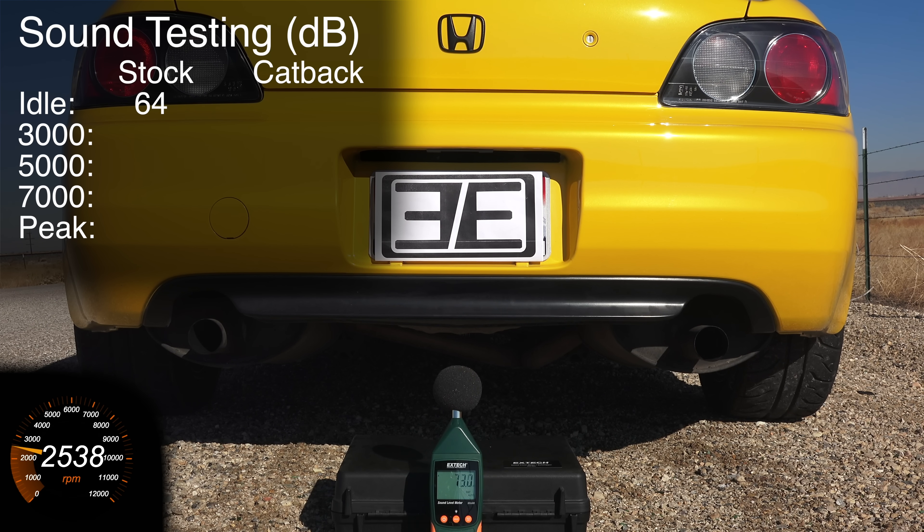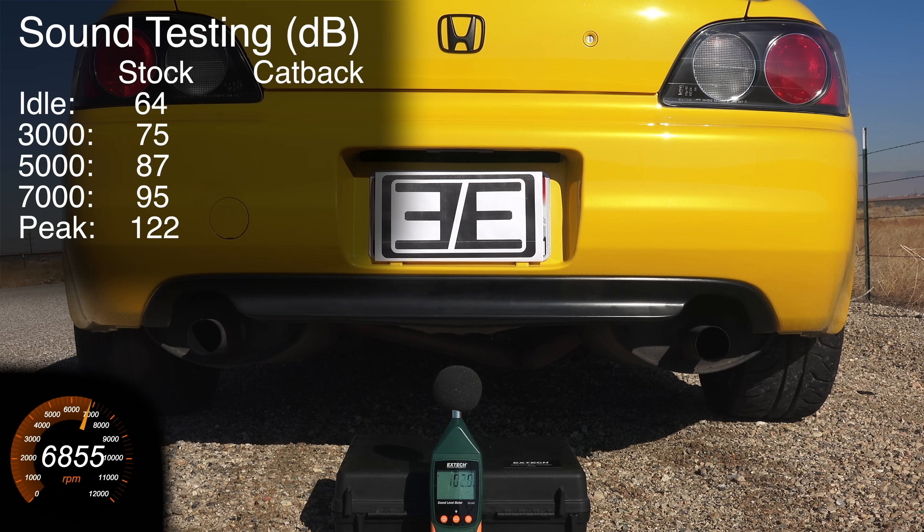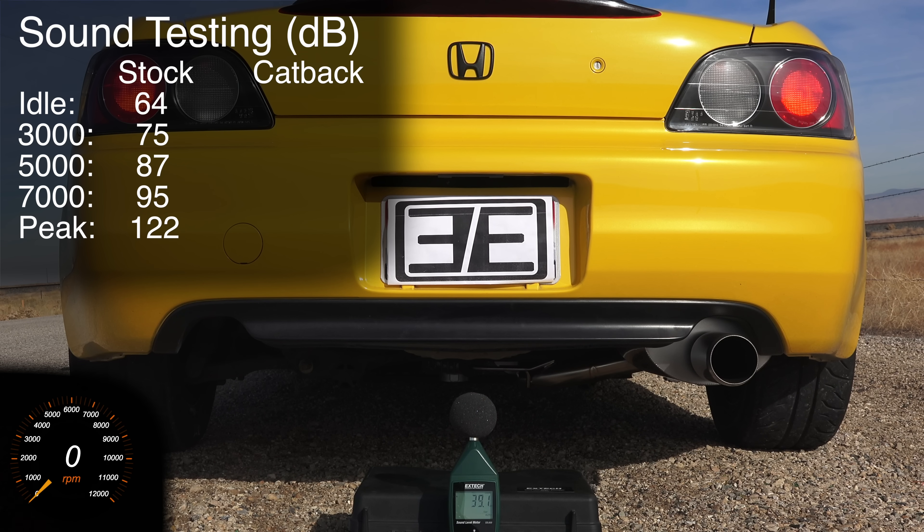At 3,000 RPM: 75 decibels. At about 5,000 RPM: about 87 decibels. At 7,000 RPM: about 95 decibels. With some full throttle blips, the peak measurements were about 122 decibels. Now let's listen in on the titanium cat-back testing.